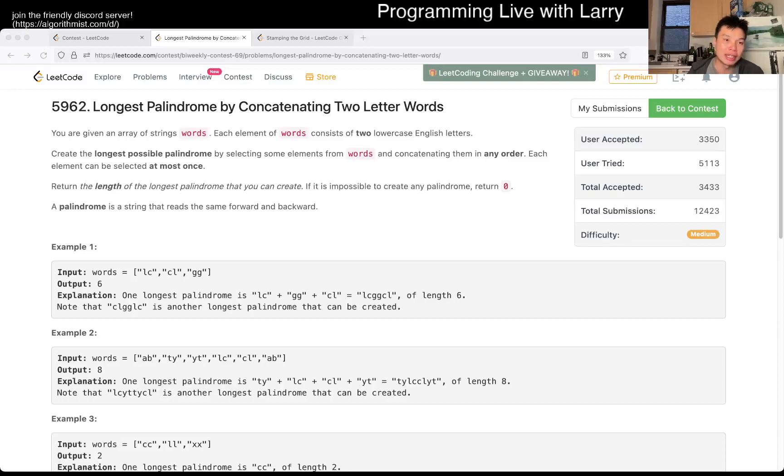Hey, hey, everybody. This is Larry. This is Miguel with Q3 of the Bi-Weekly Contest 69: Longest Palindrome by Concatenating Two-Letter Words.